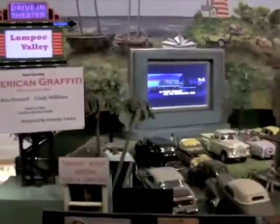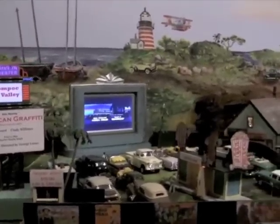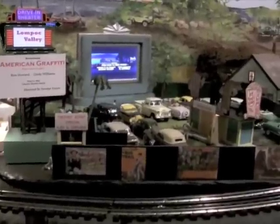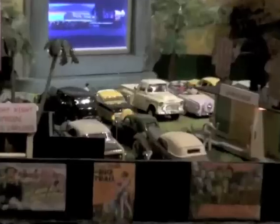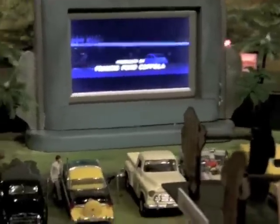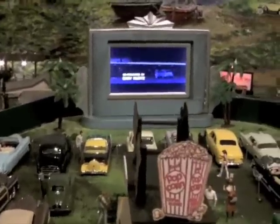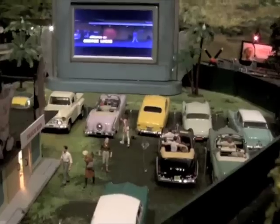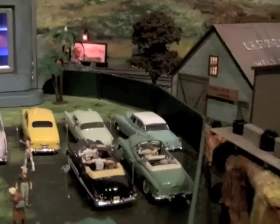And then we go over to the old Wompoc Valley Drive-In Theater. A lot of dream dates happened in this drive-in. There's Lynn's little Renault — used to pack a lot of people in that little car. Looks like they're showing American Graffiti tonight. Hey, what do you say, Kurt? None of those couples are getting too fresh in there, right?